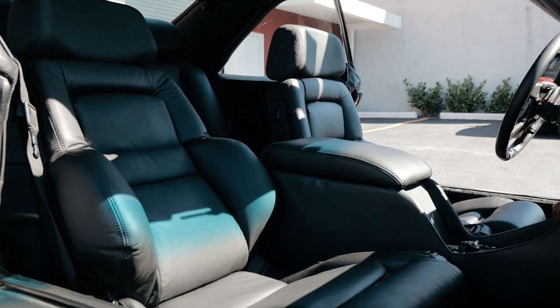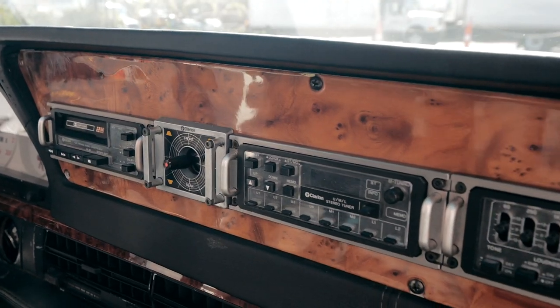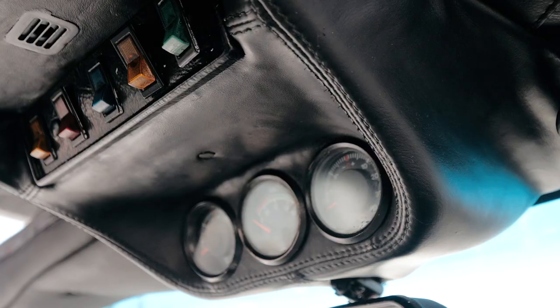Recaro bucket seats with tons of features as far as adjusting is concerned. Double-deck dash. Look at the equalizer, all the sound system on the car — it is absolutely phenomenal. It's like you're sitting in a plane almost. When you have the doors open, you have the switches on top, the gauges on top.